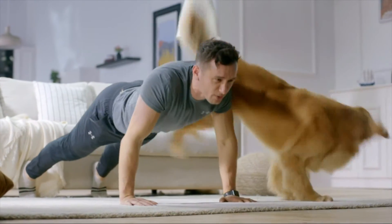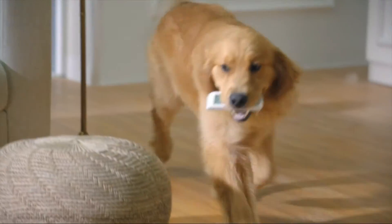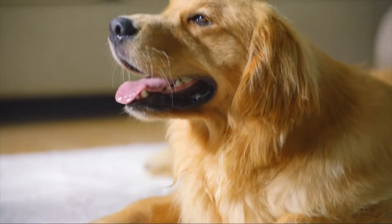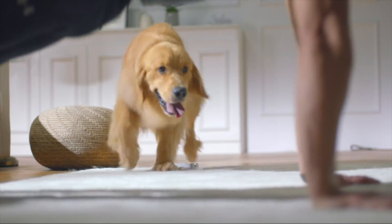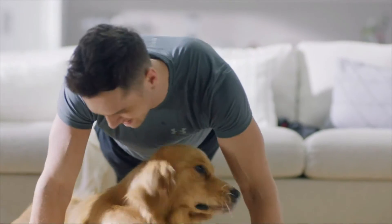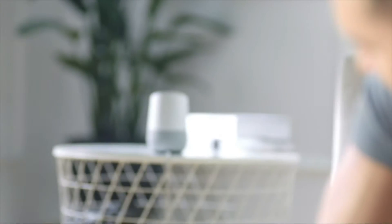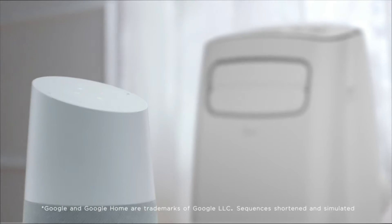Control your portable AC from anywhere using our smartphone app — switch modes, set a schedule, and more. Pairing your AC with Alexa or Google Assistant, the unit will respond to voice commands, keeping your home cool and comfortable. Enjoy the simplicity and comfort of digital controls.